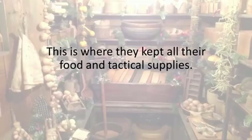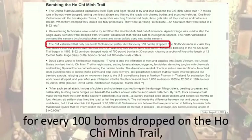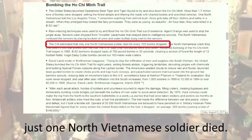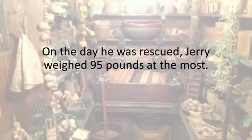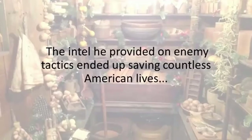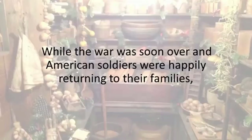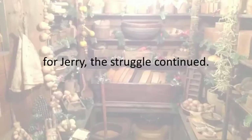This is where they kept all their food and tactical supplies. The Viet Cong bunkers were so efficient that the CIA estimated that for every 100 bombs dropped on the Ho Chi Minh Trail, just one North Vietnamese soldier died. On the day he was rescued, Jerry weighed 95 pounds at the most. He was so fragile they had to feed him through a tube for days. The intel he provided on enemy tactics ended up saving countless American lives, so the army gave Jerry a medal and a plane ticket back to the U.S.